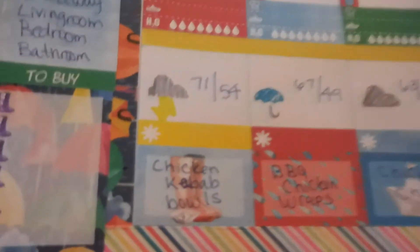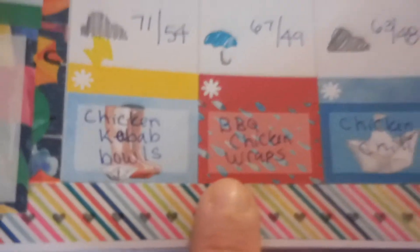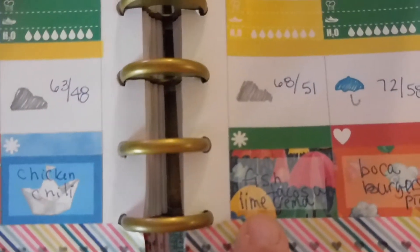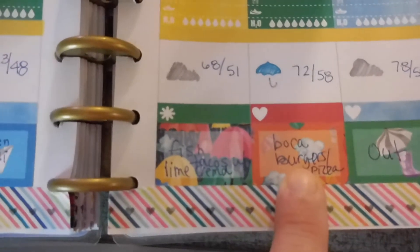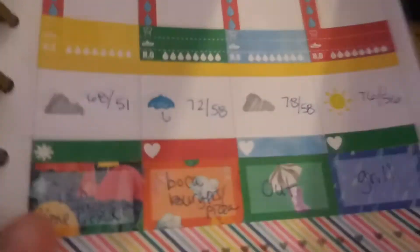Here is our menu plan for the week. Tonight we're having chicken kebab bowls — a new recipe for us. Tomorrow night we are having barbecue chicken wraps. Wednesday night we're going to have white chicken chili, which is a favorite of Piper and myself. On Thursday we are having fish tacos with lime crema, also a new recipe. On Friday the adults are having boca burgers and the kids are going to have pizza. On Saturday we go out, and on Sunday we're going to grill.